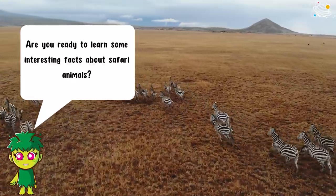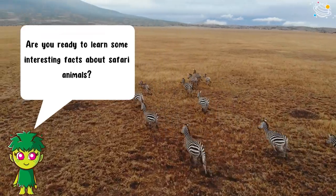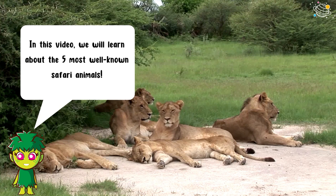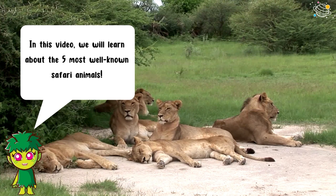Are you ready to learn some interesting facts about safari animals? In this video we will learn about the five most well-known safari animals.